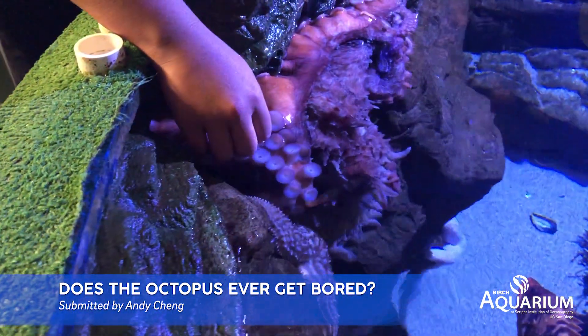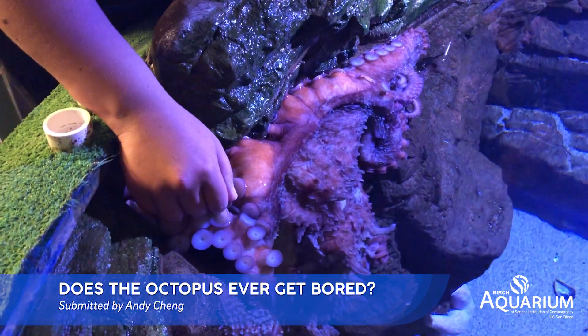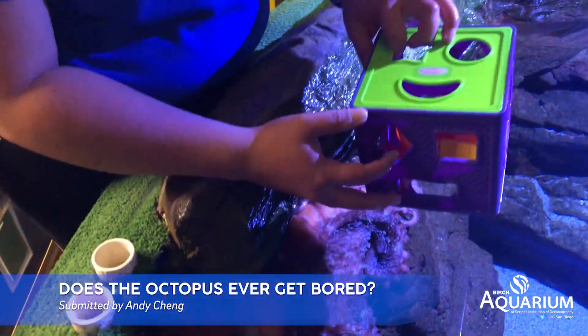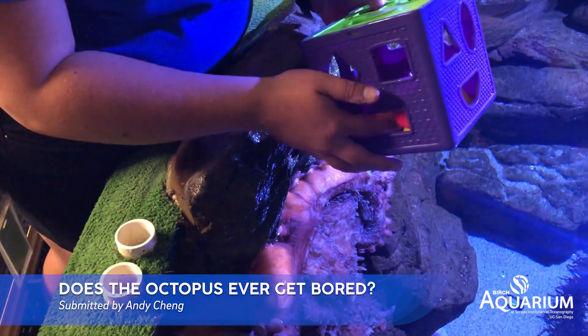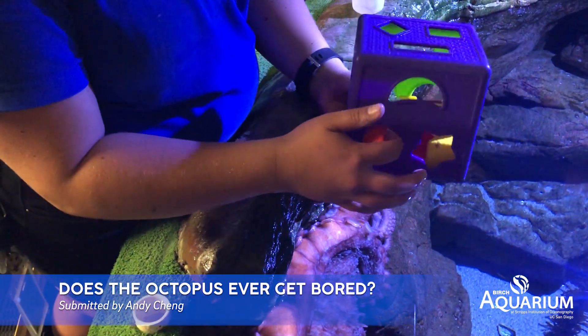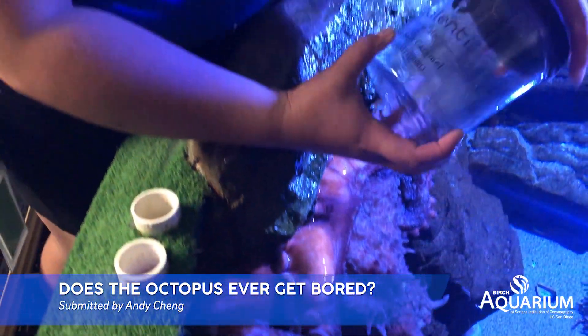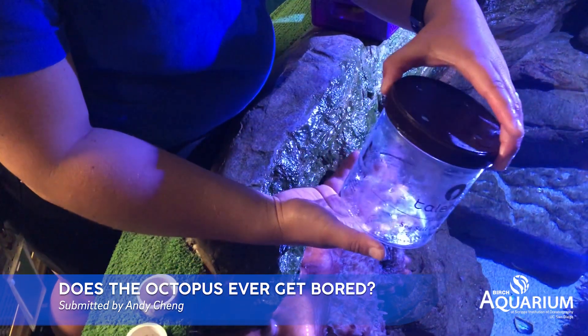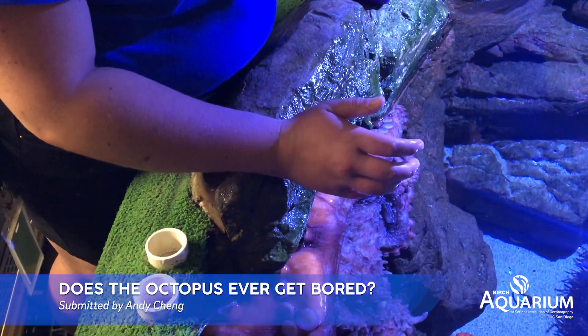Here at the aquarium we provide lots of different enrichments for the octopus on a day-to-day basis. One of the things we provide is a puzzle for her to work around — we'll put the food inside and she's got to stick her arms in and find it. Another thing we use are jars. She's got to unscrew the jar to find the food, sticking all of her arms in there to find what she's looking for.